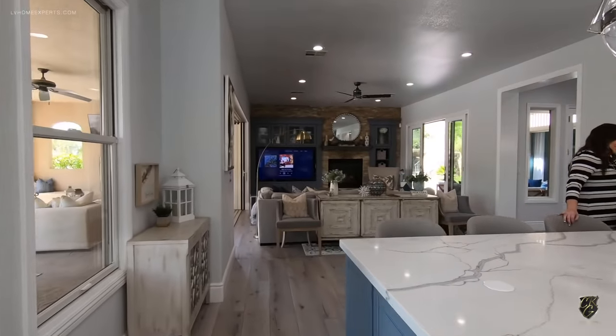Beautiful stonework — at night this thing lights up like a ping-pong ball. This place is literally better than some casino resorts out here. This is the first terrace, and take a look at this view from up here. This is where the $4.75 million price tag is justified.